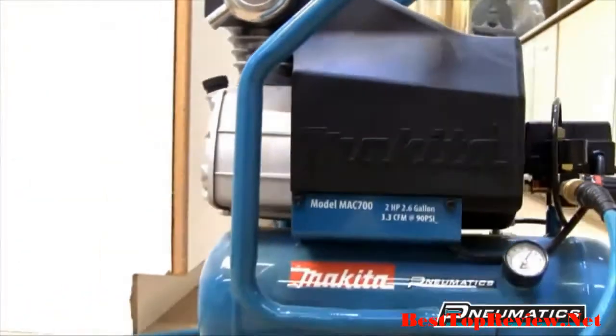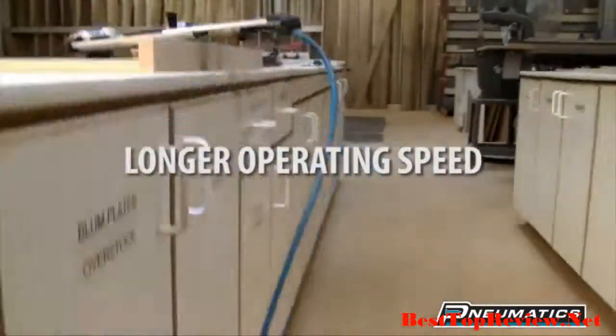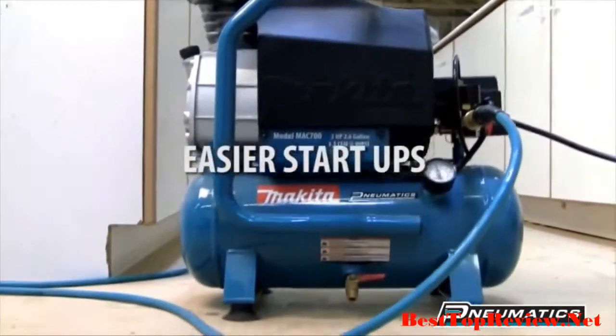Makita compressors are powered by a four-pole induction motor with direct drive for improved power and longer operating speed. Lower RPM means less noise and easier startups.